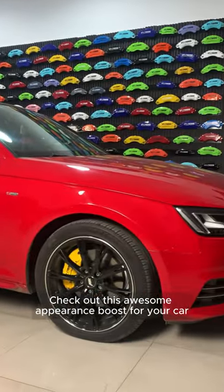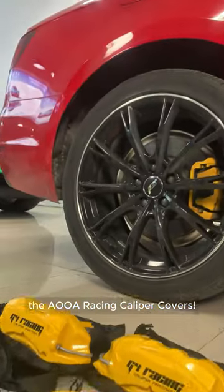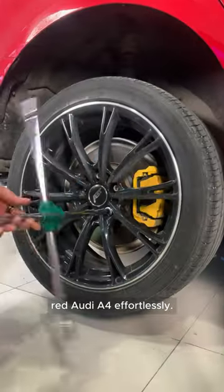Check out this awesome appearance boost for your car, the AOA Racing Caliper Covers. Watch our team jazz up this cool red Audi A4 effortlessly.